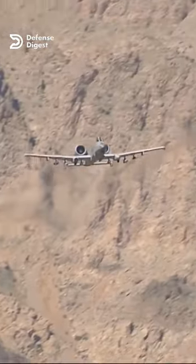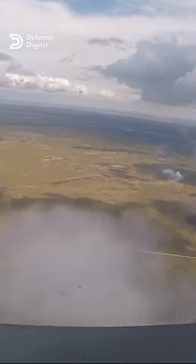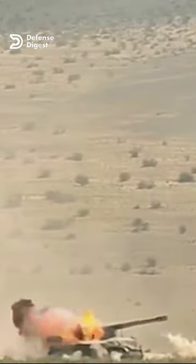The A-10 was developed in response to a request from the U.S. Army for a close air support aircraft that could provide direct fire support to ground troops in Europe during a possible Soviet invasion.